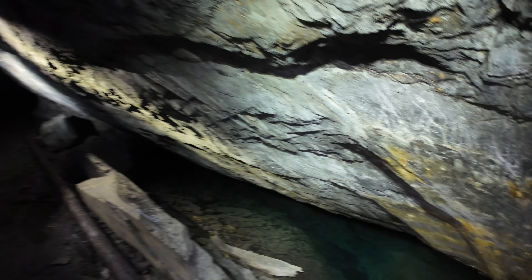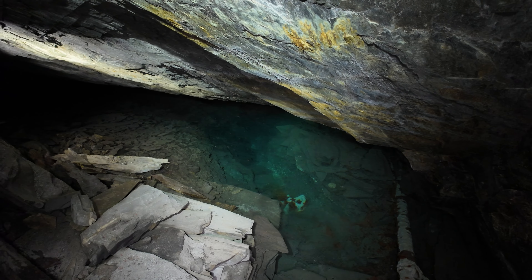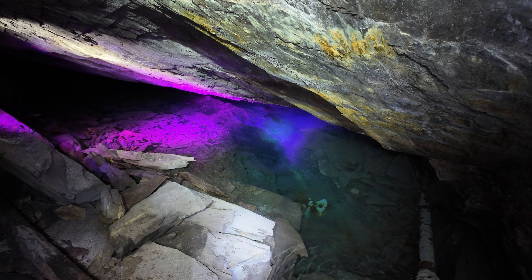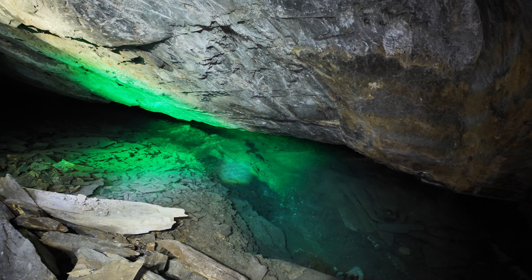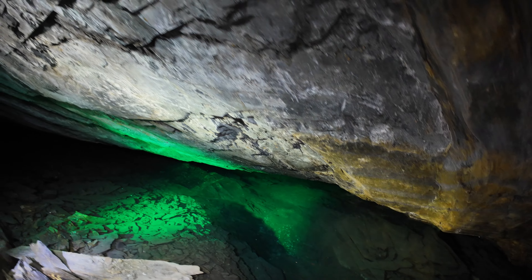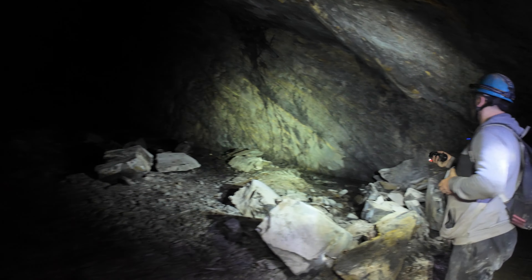This is one of the cool things about the lowest level — you can see the old manway stairs going down. The perspective of the water creates an illusion that it's going straight, but it's actually going steeply down. The green light does a surprisingly good job of showing it. This is the lowest level you can get in the mine. Everything from here down is underwater. Somewhere in one of these caverns is the famous little staircase that descends into the water.